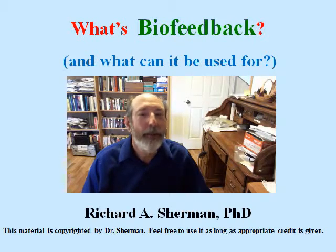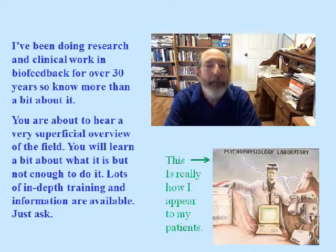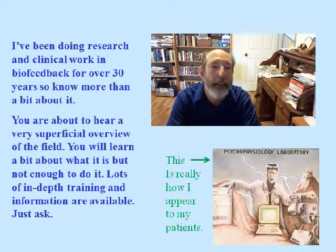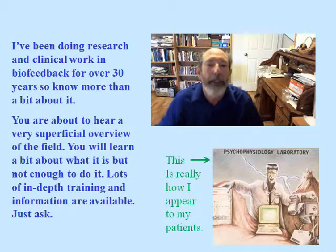Hi, I'm Dr. Rich Sherman, and I'm going to tell you what biofeedback is and what it's used for. I've been doing biofeedback for over 30 years, both as a researcher and as a clinician, so I know a good bit about it. In this talk, you're going to hear just a few highlights — not enough to know how to do biofeedback, but to give you an idea of what it's like.